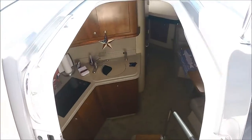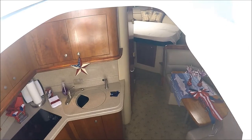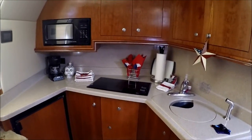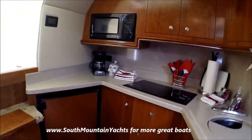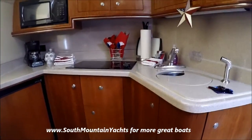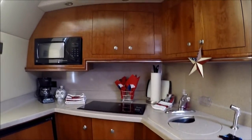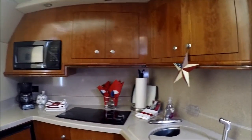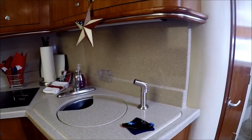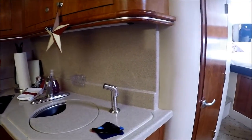We enter the cabin through an offset sliding door. The galley features such amenities as a large refrigerator, wood cabinets, Corian countertop, microwave, dual burner stove, and an additional sprayer right there.